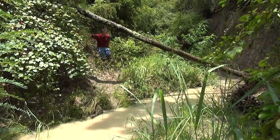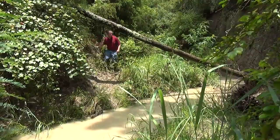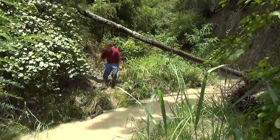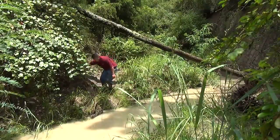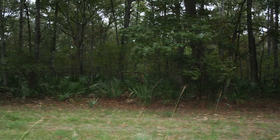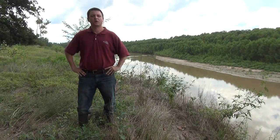Once this area is identified, further investigation is needed to find out where the pigs are bedding during the day. This will usually be an area of thick cover; however, during the summer months, surface water will often be found nearby. Once you have identified a probable daytime bedding area, work your way back towards the area the hogs are damaging.